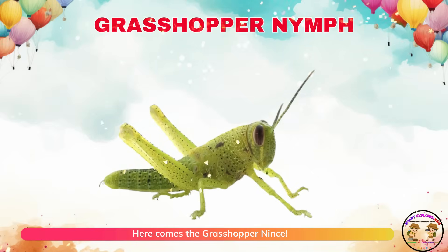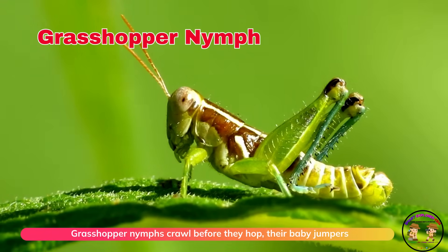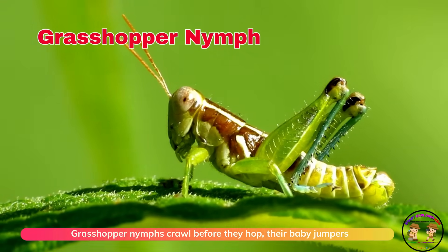Here comes the grasshopper nymph! Grasshopper nymphs crawl before they hop. They're baby jumpers growing up fast.